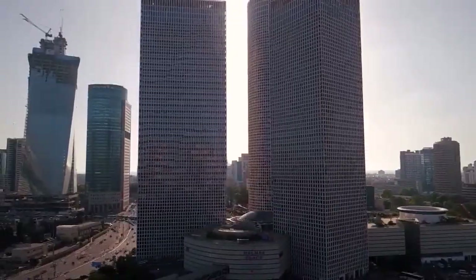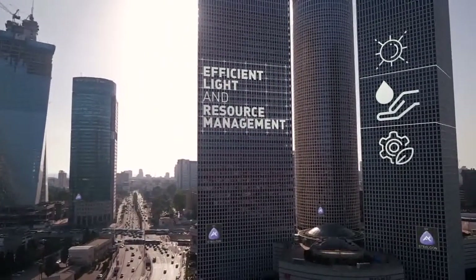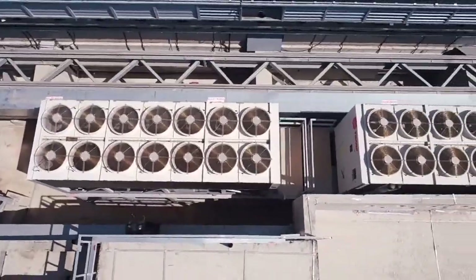The ALC 10,000 system's eco-friendly features and efficient light and resource management can be flexibly implemented and configured. The system uses low-E and low-iron glass and computer-controlled Venetian blinds that track the sun, with the ability to ventilate and clear hot air between both skins.